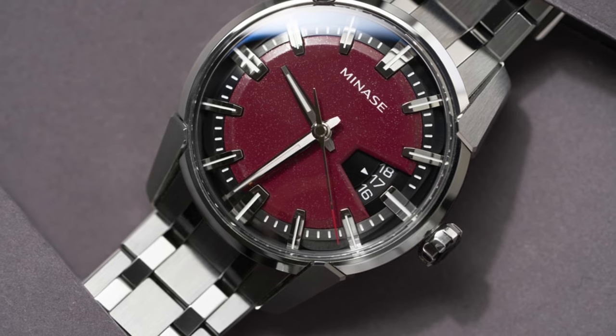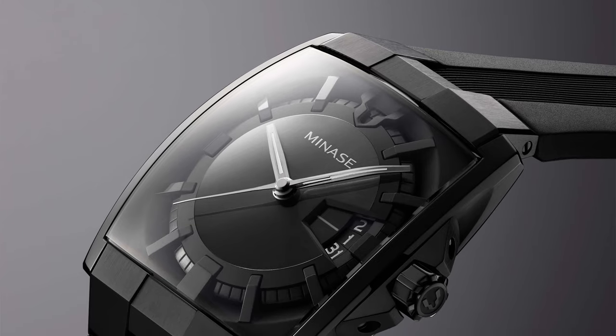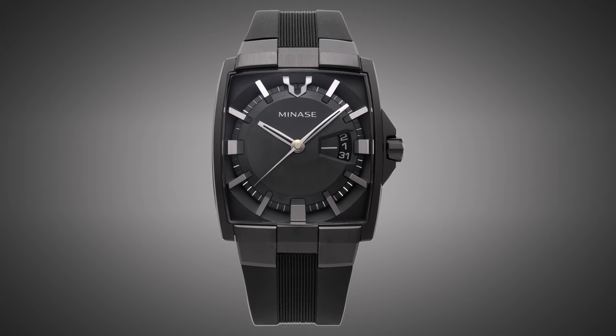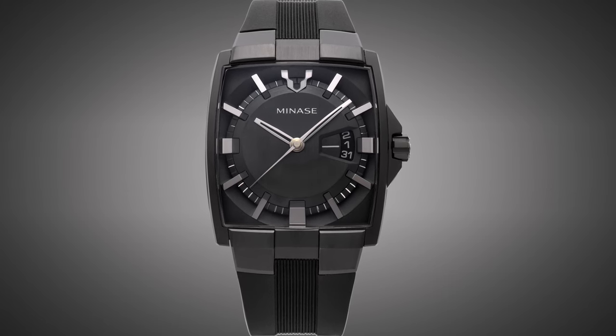Check out my review of the Manasse DeVito from a couple of years ago for a deeper look into that. As for what's new, Manasse announced a 25-piece limited edition called the Horizon Gen DLC. Gen being a translation of a kanji symbol that can mean depth, darkness, mystery, or simply the color black. As you likely already know, this is a murdered-out version of their uniquely shaped Horizon model, and it looks damn good.